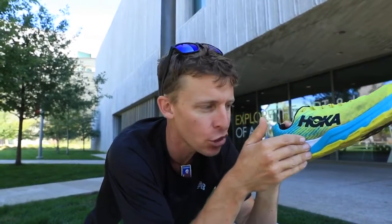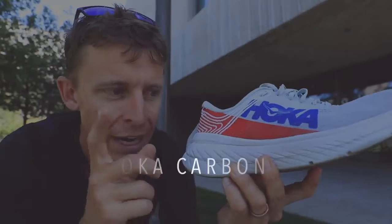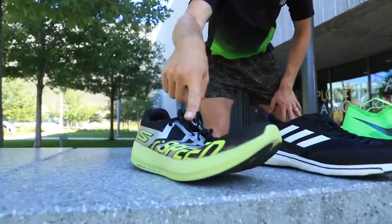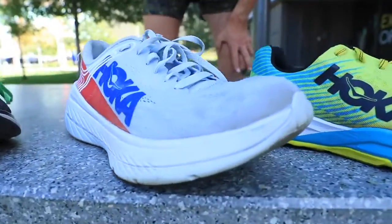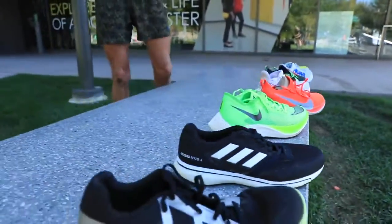Last but not least, the two Hoka shoes. The Carbon Rocket I've said is a 10K and half-marathon shoe — it's a firmer landing, and I'd put it in the same category as the Adios 4 for midsole feel. The Hoka Carbon X — the 50-mile world record holder Jim Walmsley wore this shoe. I like it, it's got good bounce, and I wore it in my 24-mile long run yesterday. So there's the full lineup of shoes I'd consider for Amsterdam.